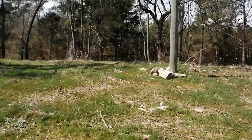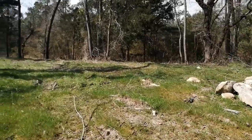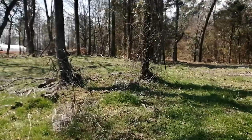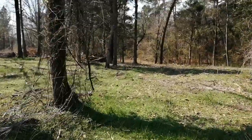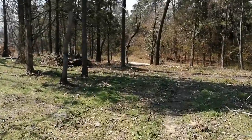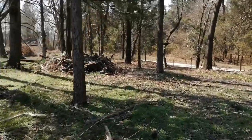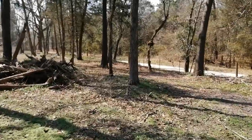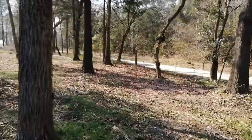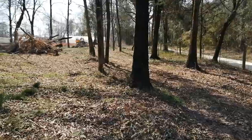I can see the fencing kind of ends here — this is a pretty huge acreage and property. I'm out here checking this out. I'll try not to make this a long tour, just long enough to see whatever is here.